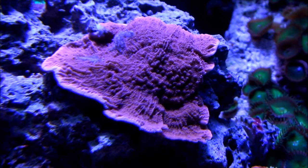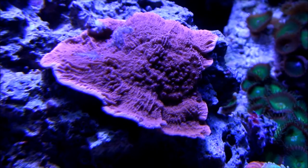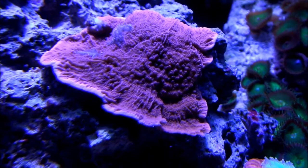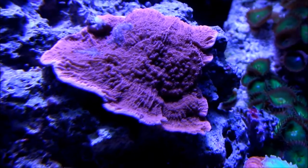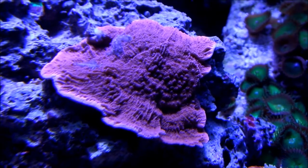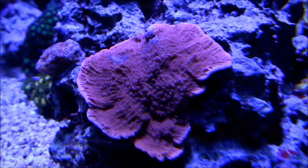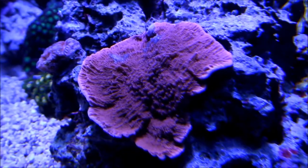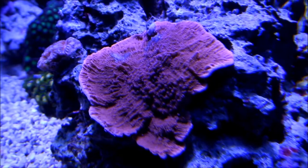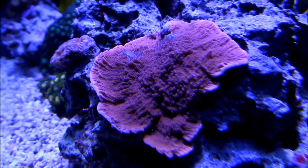The red-plating Monty is encrusting on one of the branches of the rock — right there in the upper left corner you can see. It is growing pretty good, not as fast as I hoped, but it is growing. You can still see the white and red all the way around, so that's a good thing. It's still showing signs of growth.